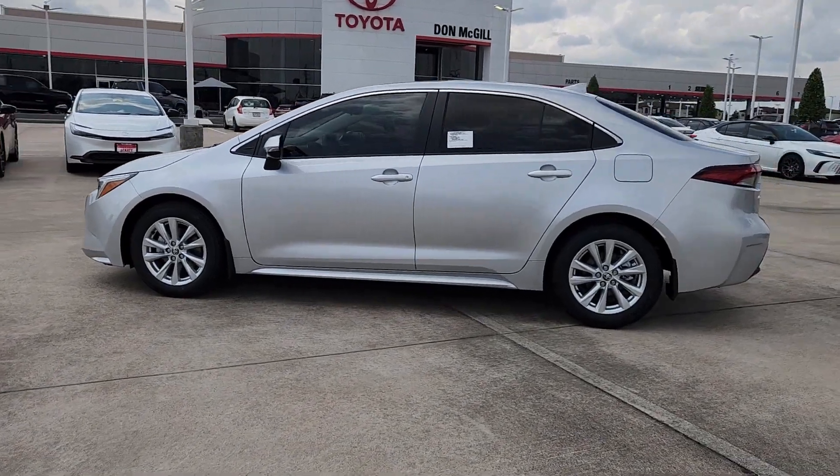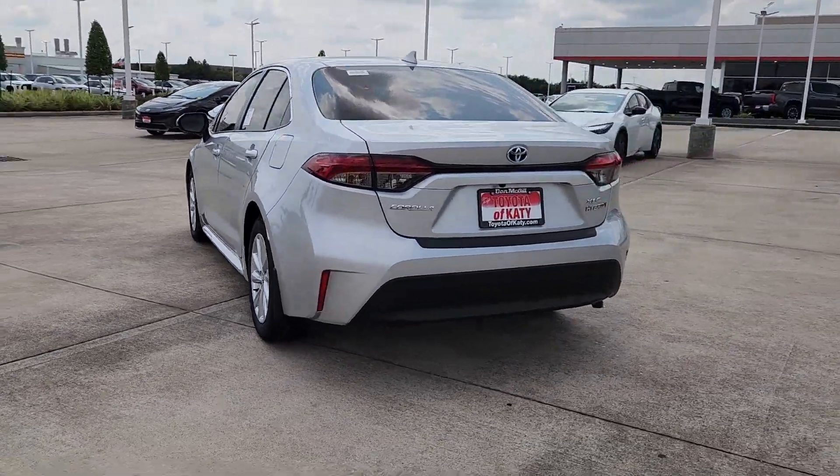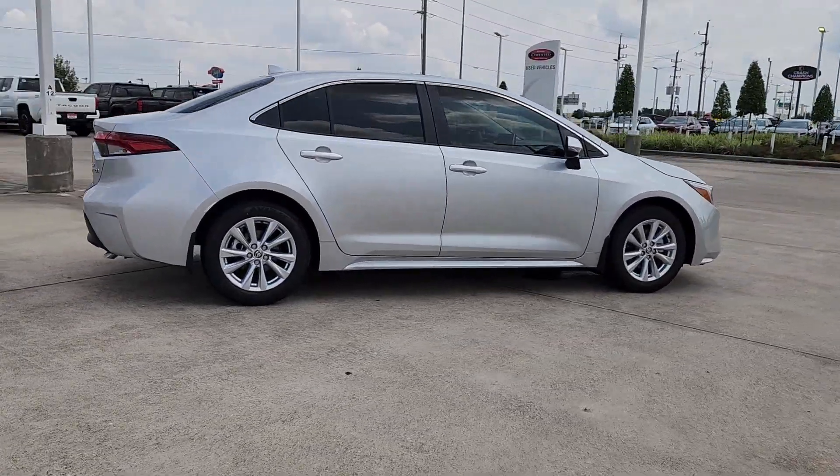You will love the features of this 2024 Toyota Corolla Hybrid. This sleek Toyota Corolla Hybrid gives you everything that made Corolla a legend, coupled with the advantages of hybrid efficiency.